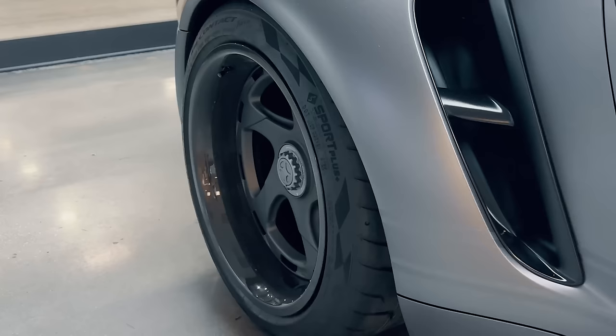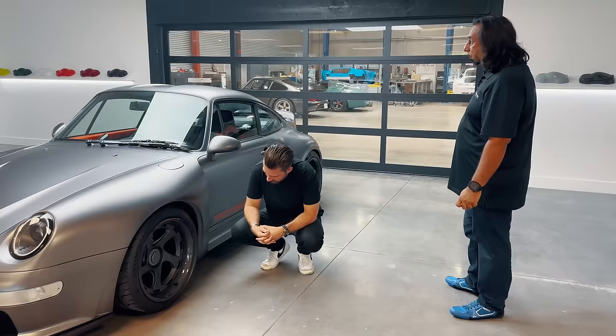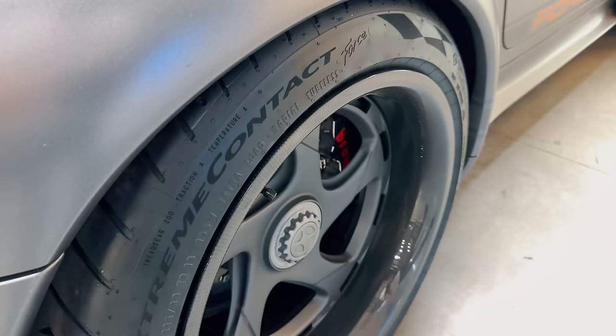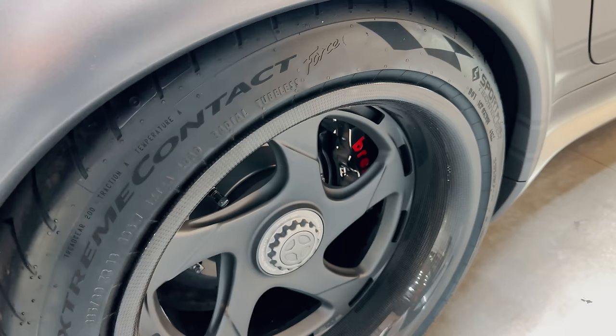An 18x13 inch wheel weighs about 14-15 pounds — about seven and a half kilograms. These are 18x11 on the front, so that's running 295s front and 335s at the rear. Ludicrously large 295s on the front.